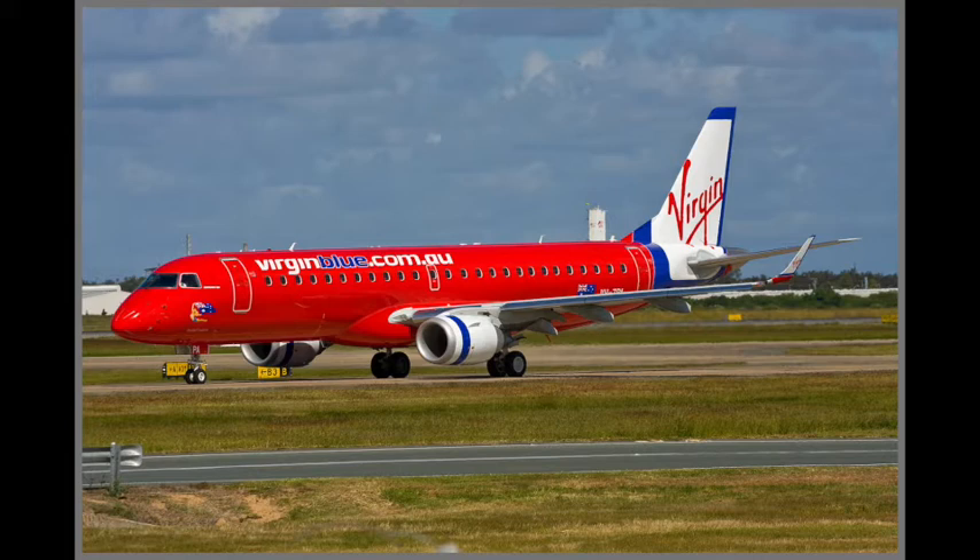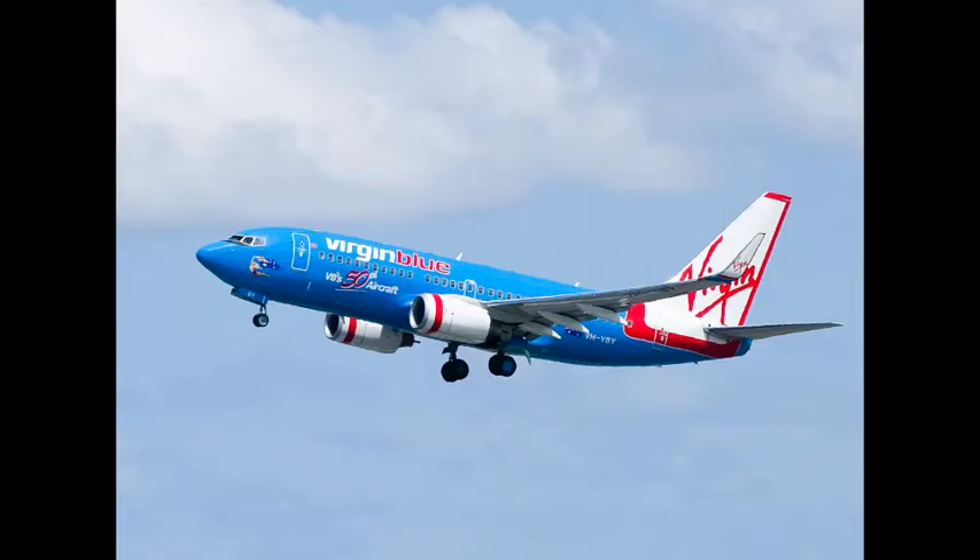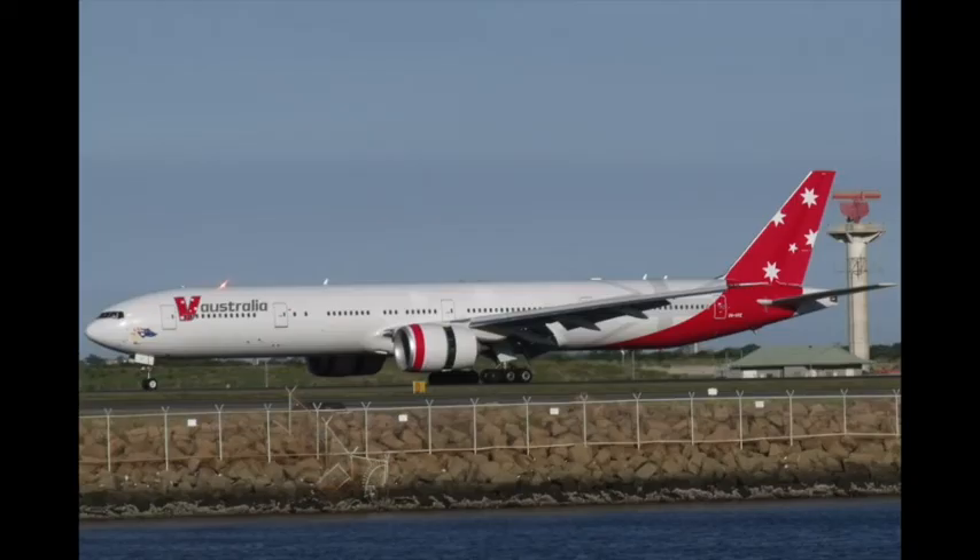Virgin Australia started in the year 2000 as Virgin Blue. The company initially started services between Brisbane and Sydney with two Boeing 737-400s, one of which was leased from their then-sister Virgin Express. Virgin Blue was created due to the failure of Ansett Australia, and this new airline would fill the hole in the domestic market.